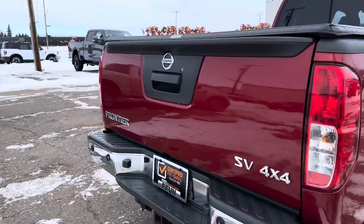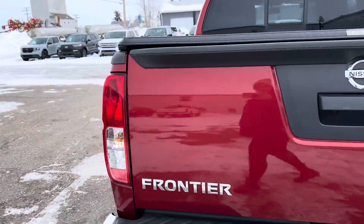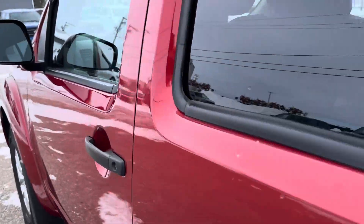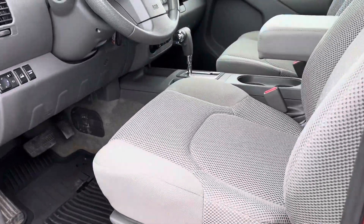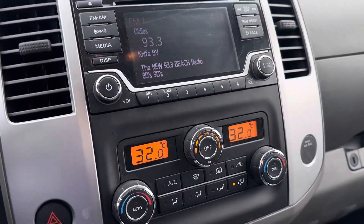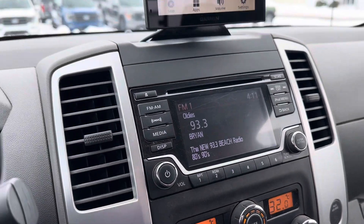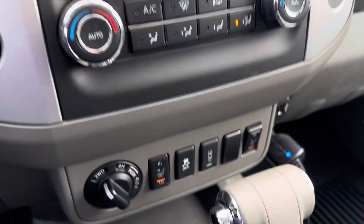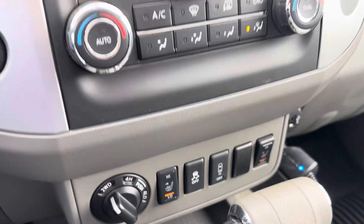Taking you to the inside — it has a reverse camera, nice cloth seats, a display center, Bluetooth, radio, dual climate control, and heated seats as well.